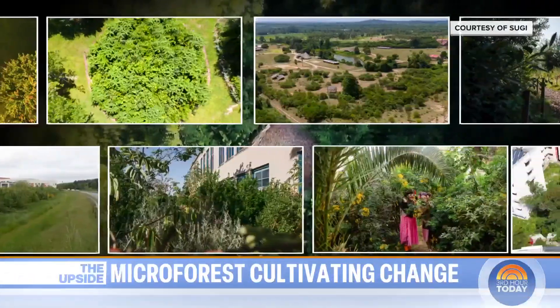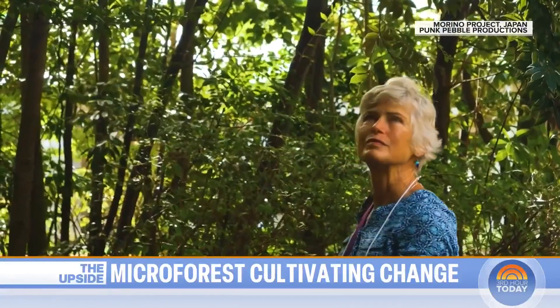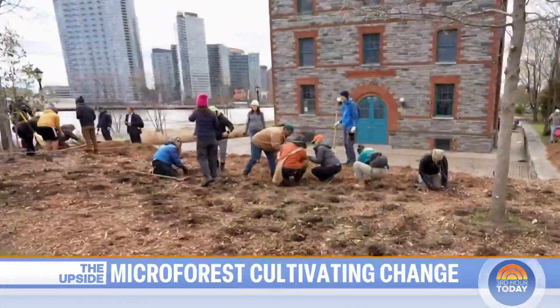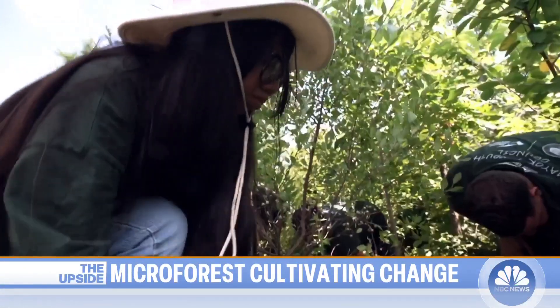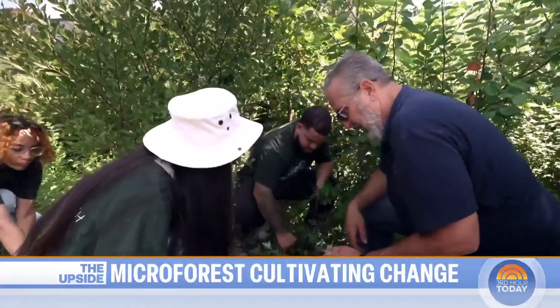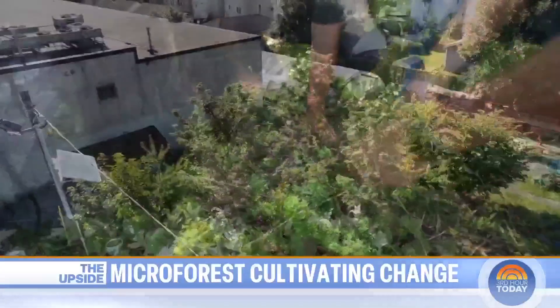There are more than 3,000 Miyawaki-inspired forests around the world, from one of the oldest examples in Japan to the U.K. to India. And the concept is sprouting up in popularity in the U.S. too. Do you think this is just the beginning? Oh, I know this is just the beginning. It really doesn't take a lot of scientific knowledge, it doesn't take a lot of money. What it takes is a community getting together to try to make a difference and to try to reclaim some of their land. As these tiny efforts are sowing a big impact.